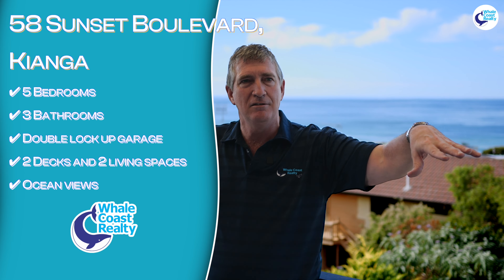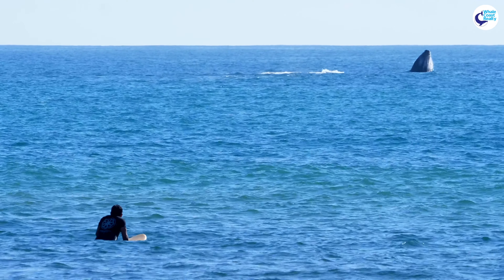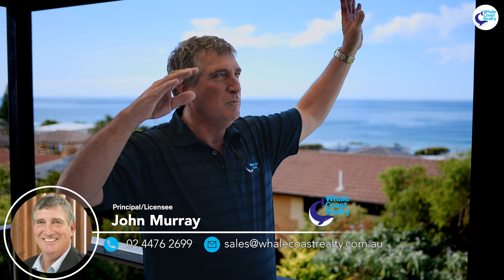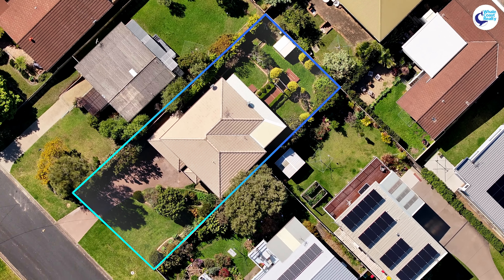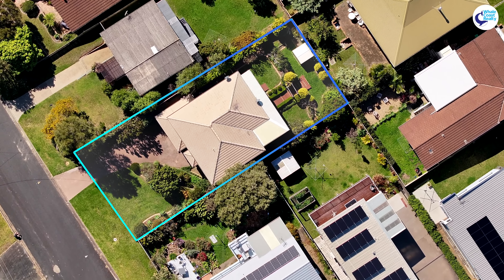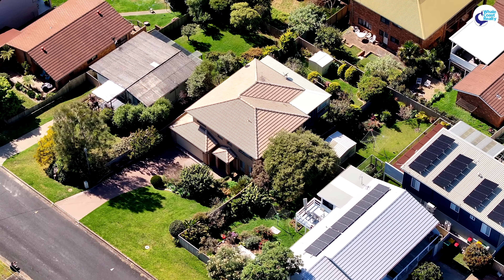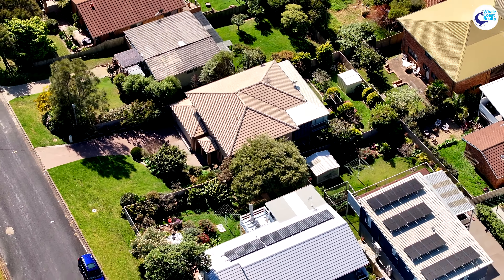Oh, there's some whales out there — it's fantastic! What a sensational position this house is at 58 Sunset Boulevard in Kianga. Five bedrooms, three bathrooms, double lock-up garage, two big living spaces, the big wrap-around deck. Great views. Montague Island here. We've watched a couple of whales go past just recently. This is stunning. I'm John Murray from Wild Coast Realty. Book your private inspection and come and grab everything it has to offer on the South Coast. We'll see you real soon. Bye.